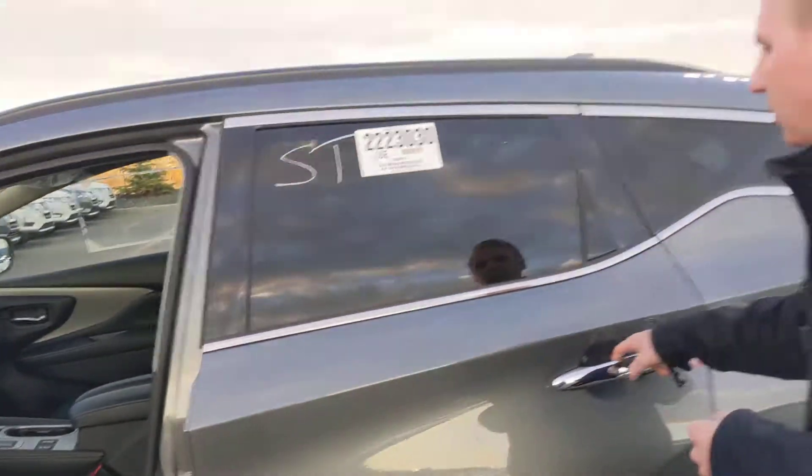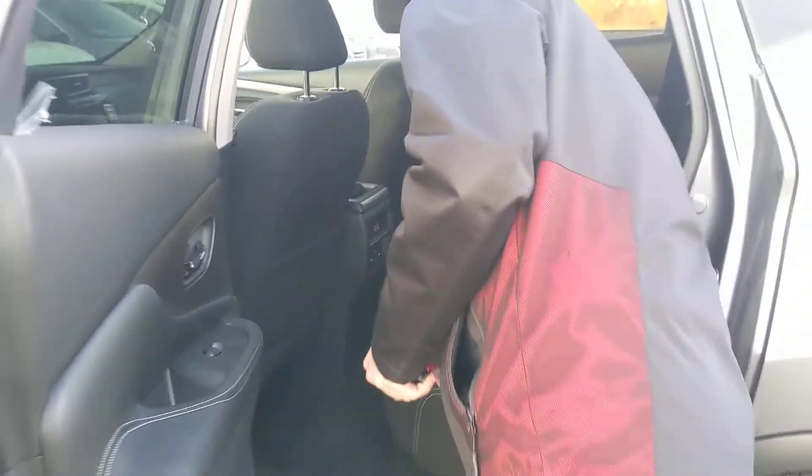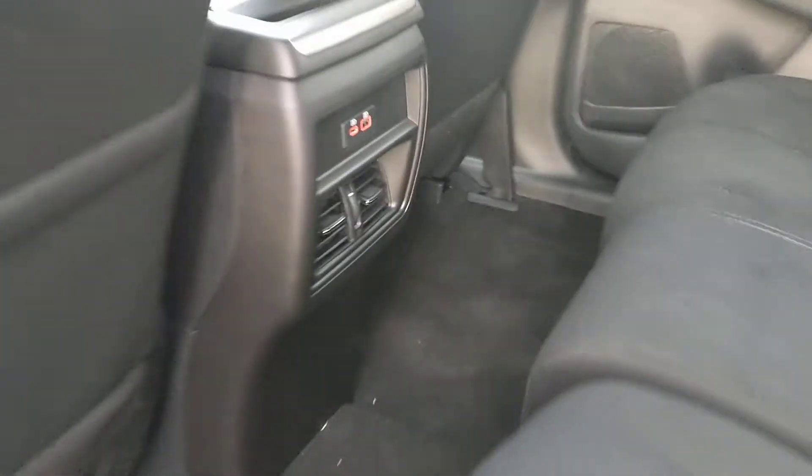No shortage of options in this vehicle. Onto the back seat here, you'll see this vehicle has got tons of space for any passengers. You may have a couple of USB ports there for charging up any devices.